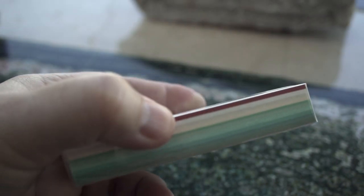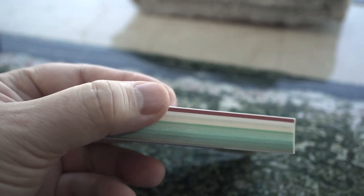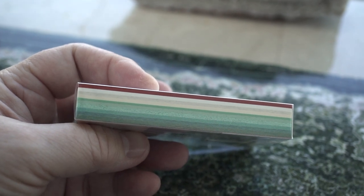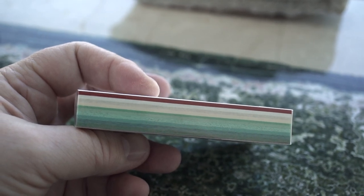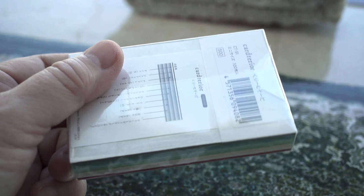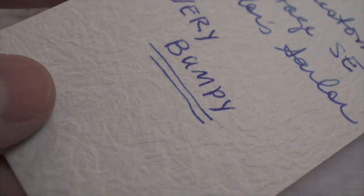I used a Pilot Custom Heritage SE with Sailor ink as a kind of normal testing pen, and I tried out 28 different kinds of paper I got at the show, and not a single one of them feathered or bled through. Which makes me think that Mont Blanc and Moleskine are both actively trying to make not-fountain-pen-friendly paper, because some of them were incredibly textured paper, and yet with a normal fountain pen they didn't feather or bleed through.